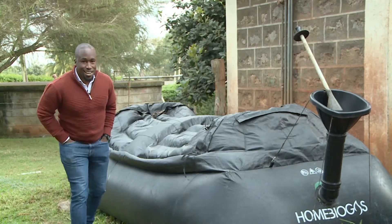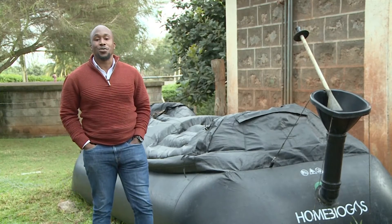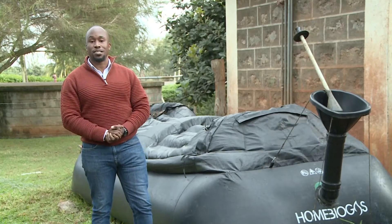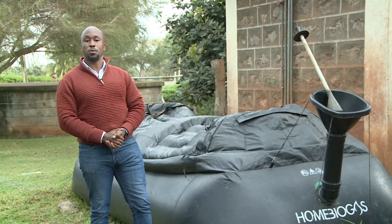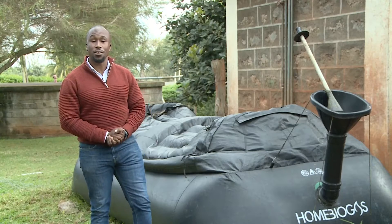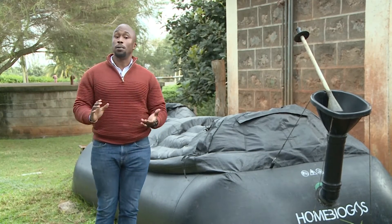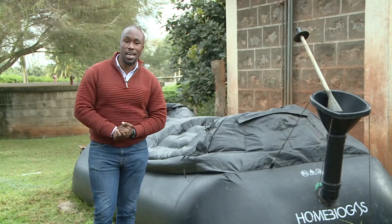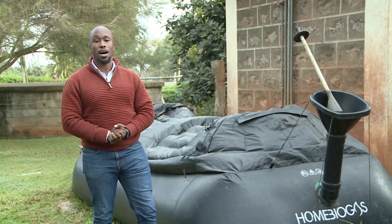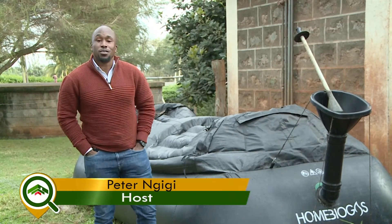Hello guys, hello property lovers — welcome to Property Focus, your window into the world of architecture, building, construction, and real estate. Oeno Chieng reached out to us and asked Property Focus to document something on off-grid solutions and energy solutions. We look at a solution where one can generate energy for a household. Welcome to Property Focus, I'm your host Peter Mgigi.